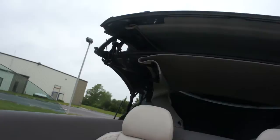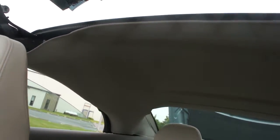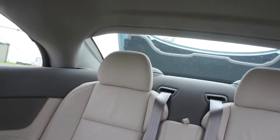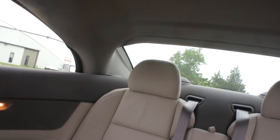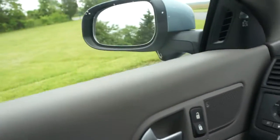Love how this works — like a transformer. The convertible hard top is really impressive. These mirrors also fold in, which is pretty cool.